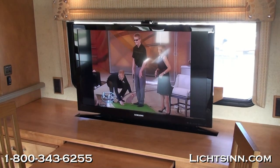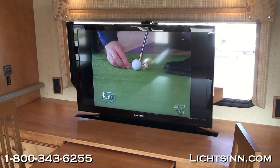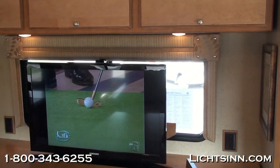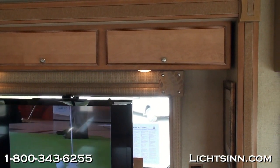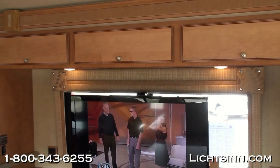This is a 40-inch high-definition television that rises up out of the buffet on a mechanical lift at the touch of a button. Beautiful overhead bank of storage cabinetry with recessed lighting and satin nickel hardware provides a contemporary feel.